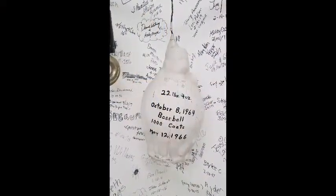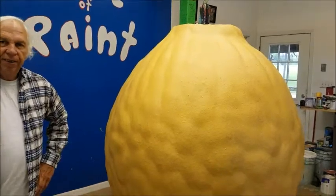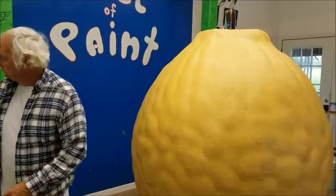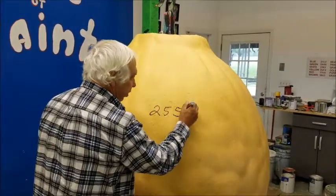That's big — that's a thousand coats of paint. You guys are welcome to paint the next layer on here. Absolutely, your layer would be 25,519 layers.